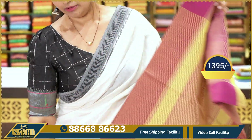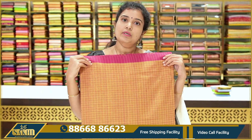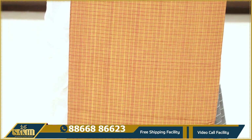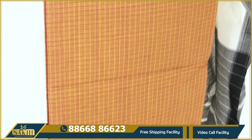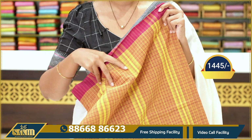The price is $13.95. Next — same checks: mustard and maroon color border, maroonish kind of red color. Mustard and red combination. The price is $14.45.